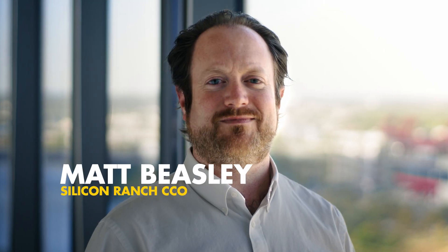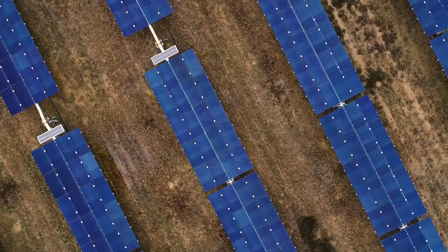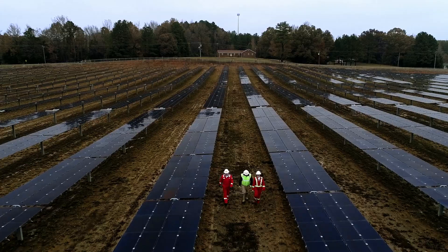The energy transition that's happening in America and across the globe today is happening at a rapid scale. We own and operate more than 125 solar facilities in 14 states, from New York to California.